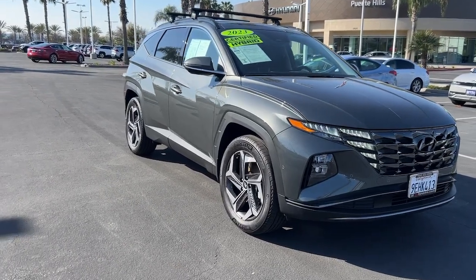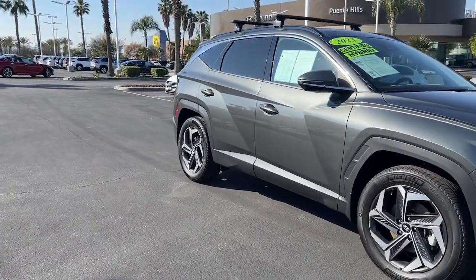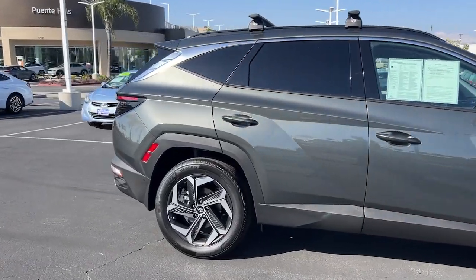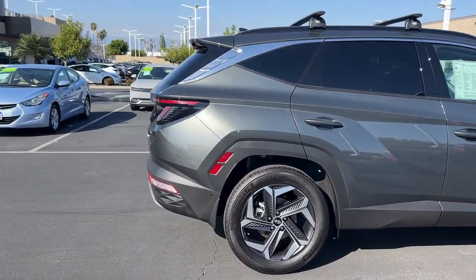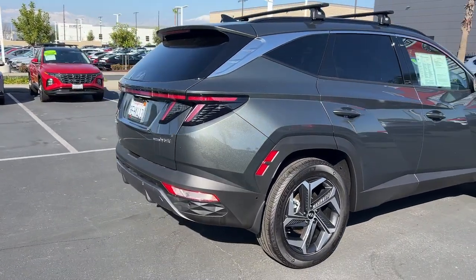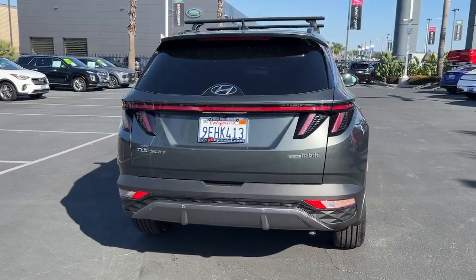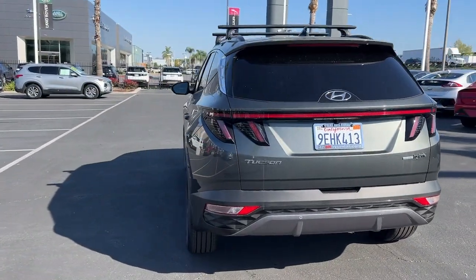Get into a car with value. 2023 Hyundai Tucson. With less than 5,000 miles on the odometer, this vehicle stands out from the rest. Choose the compact crossover that delivers an outstanding combination of quality, comfort, and safety — the Tucson.